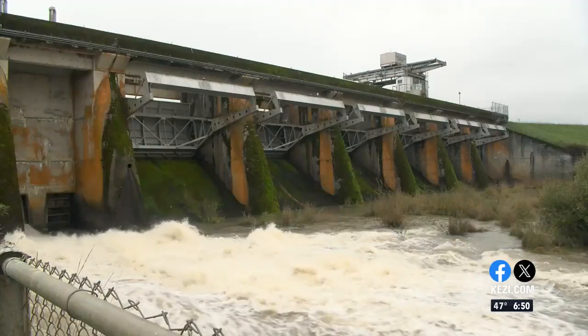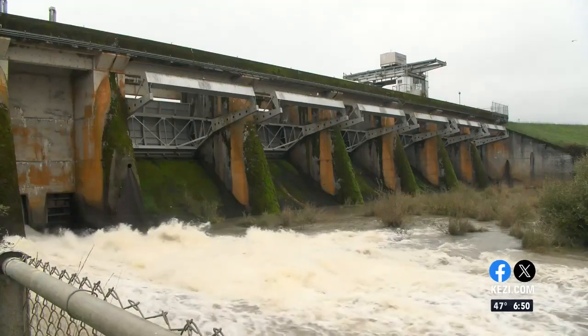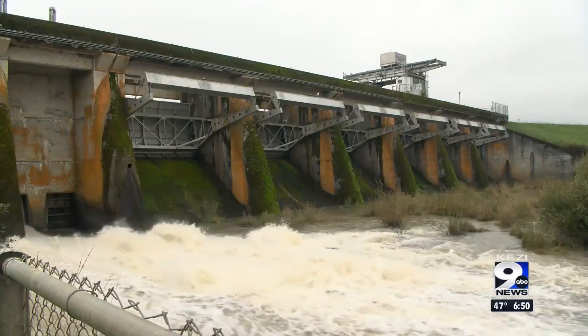The other part of the dam is the concrete section. The concrete section is where we have our spillway gates, and we also have our regulating outlets. We use that to pass flows through the dam.